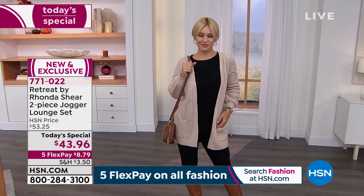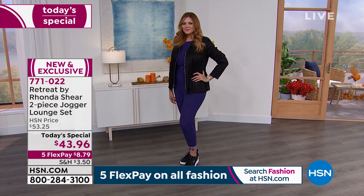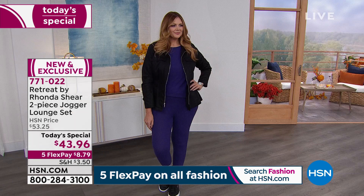This is so fall ready with a cardigan and a crossbody bag and some riding boots. Check out Miss Lauren — she's wearing it in the black, which has a zebra trim, which we will show you in just a minute. And then Miss Julia popped on a little utility jacket, and she's wearing it in the purple floral. The inseam on this is 26 inches, and she's got a little sneaker on. Five interest-free credit card payments gets it home at $8.79, brand new and exclusive to us here at HSN. Item number 771022.